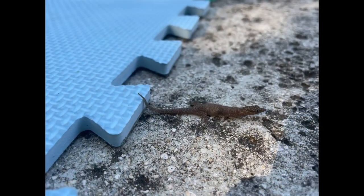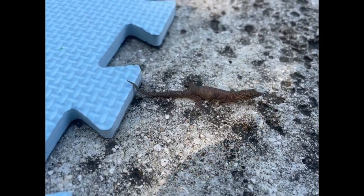Cuban Ashy Geckos are native to Cuba and Hispaniola. However, they have been seen in the Florida Keys since the 1920s. Once abundant, they're not as common to see now. That being said, if you do see them, they might be in a building, in vacant lots, in trees, or just around.